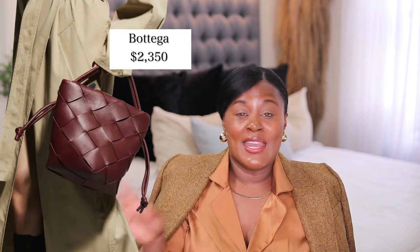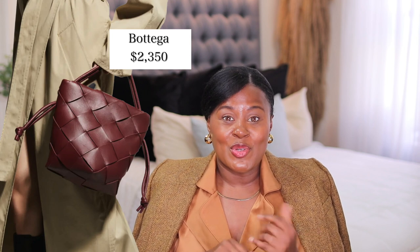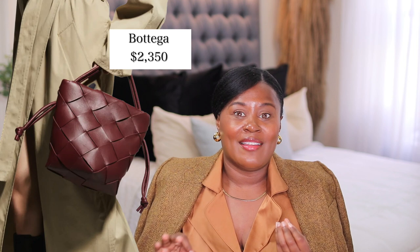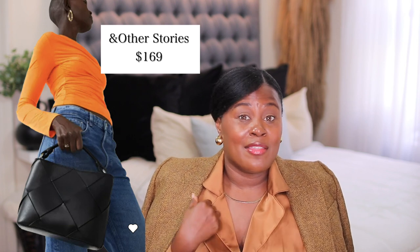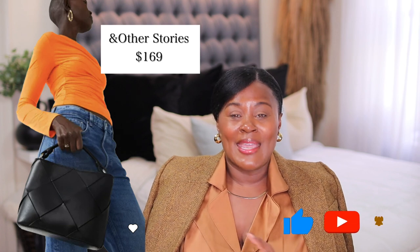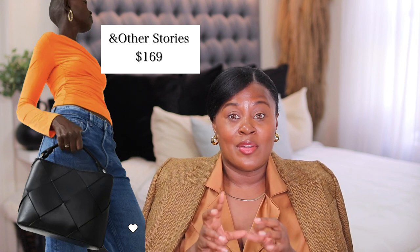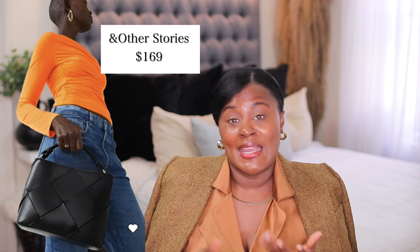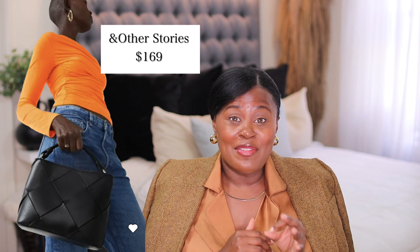Sticking with Bottega — I didn't do this on purpose, I just found a lot of Bottega dupes. This is a different style bucket bag, not like the first one I showed you. This bag is $2,350. If you don't want to spend that money, check out this bag from & Other Stories. It has decent quality leather, a top handle, and a crossbody strap. & Other Stories is a great place to get a good quality leather bag without spending designer prices. I have a lot of faith in & Other Stories, and I believe this bag is only $170.